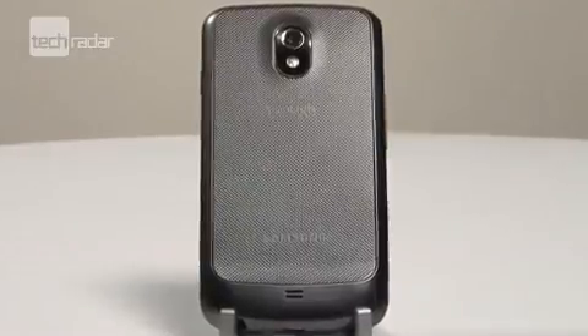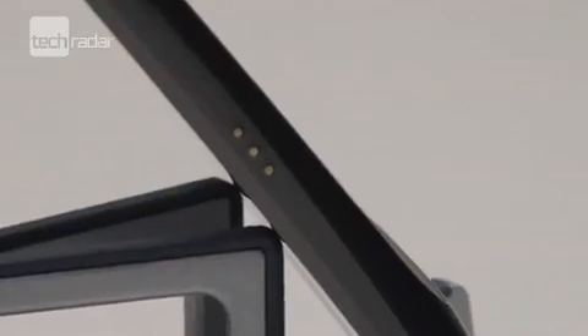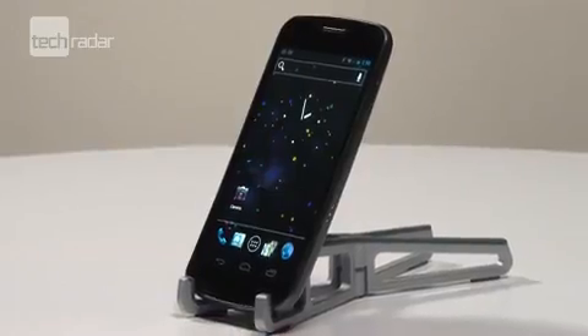Let's say from the outset: if you've picked up the gorgeous Galaxy S2 then you won't be rushing to upgrade. It's an ICS update away from being a superior handset. But this is a massive phone, both physically and in its impact, bringing some awesome features, a beautiful design and the best version of Android to date.